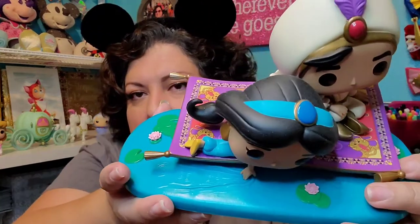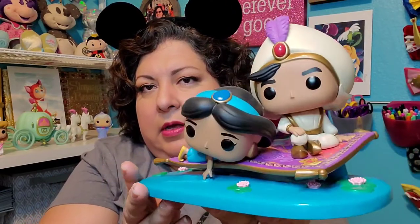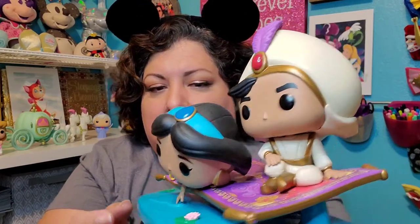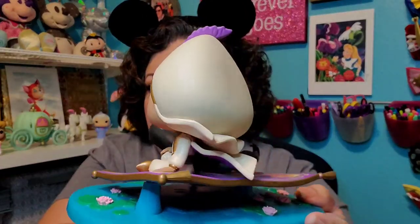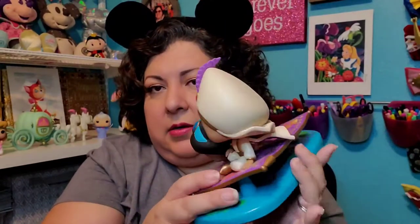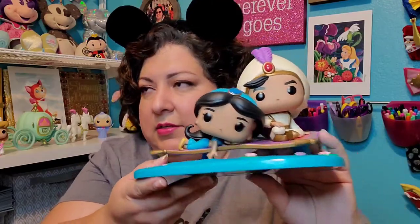My other big one is this Aladdin and Jasmine scene from when they're on their magic carpet ride and Jasmine reaches down to touch the water. This is so pretty — it has so much detail on it, all the little water lilies and the flowers, and you can see the carpet and all of its design. I love this.